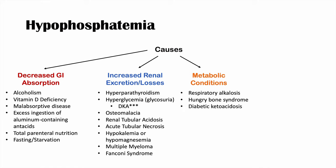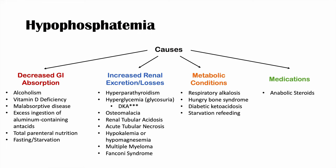Hypophosphatemia can also occur in diabetic ketoacidosis and starvation refeeding. The other main category of causes is medications — anabolic steroids and diuretics (which increase renal excretion) can cause hypophosphatemia. Severe skin burns also lead to hypophosphatemia, as extensive skin damage results in losses of electrolytes including phosphate.